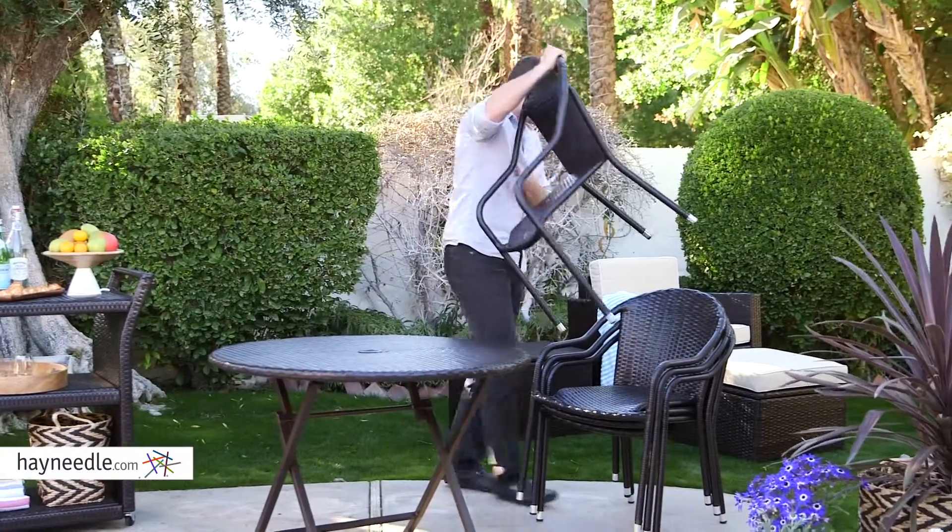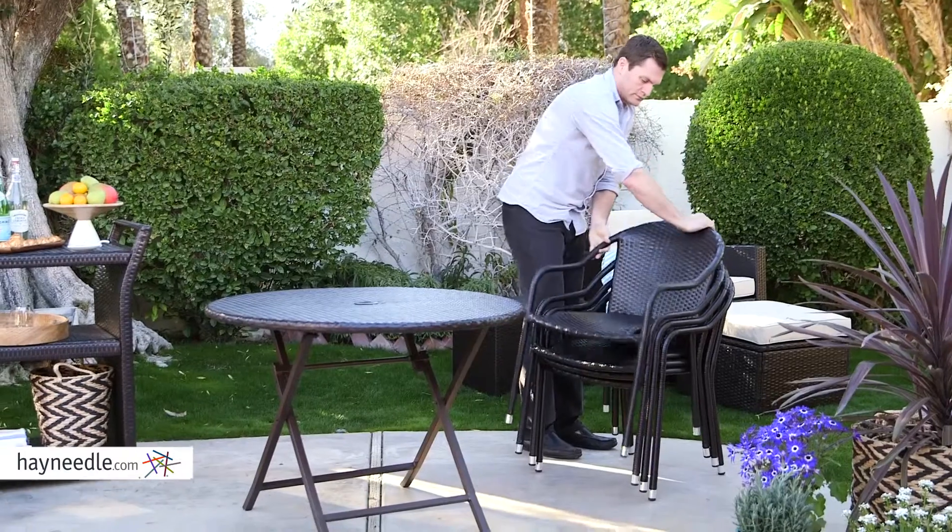And when you're done with them, the chairs are stackable for easy mobility and simple space-saving storage.